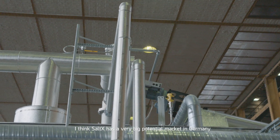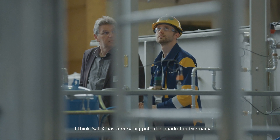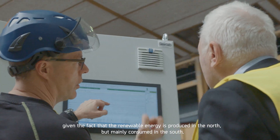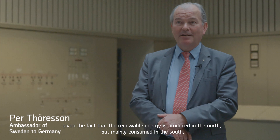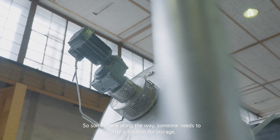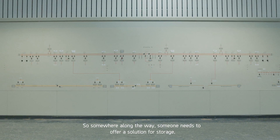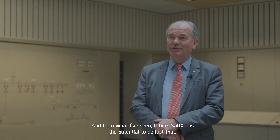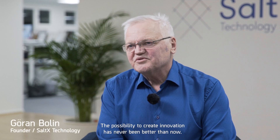I think Soltex has a very big potential market in Germany, given the fact that renewable energy is produced up in the north but mainly consumed in the south. So somewhere along the way, someone needs to offer a solution for storage. And from what I've seen, I think Soltex has the potential to do just that. The possibility to create innovation has never been better than now.